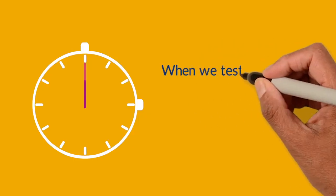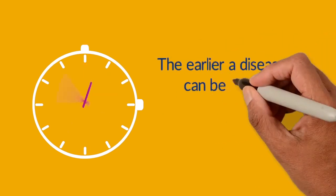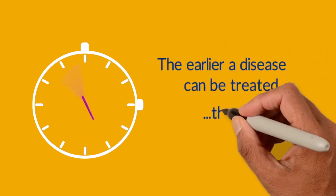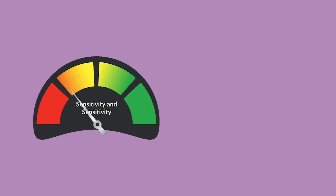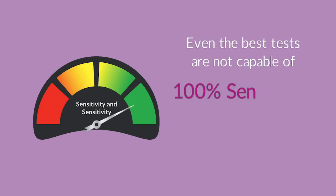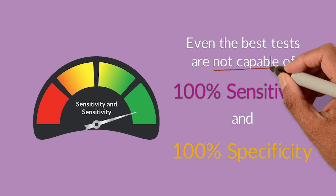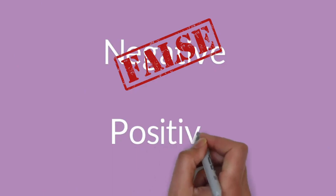When we test for cancer, we want to catch as many cases as possible. The earlier a disease is caught, the earlier it could be treated and the better the outcome. Unfortunately, even the best tests currently available internationally are not capable of 100% sensitivity and 100% specificity. So there will always be false negative and false positive test results.